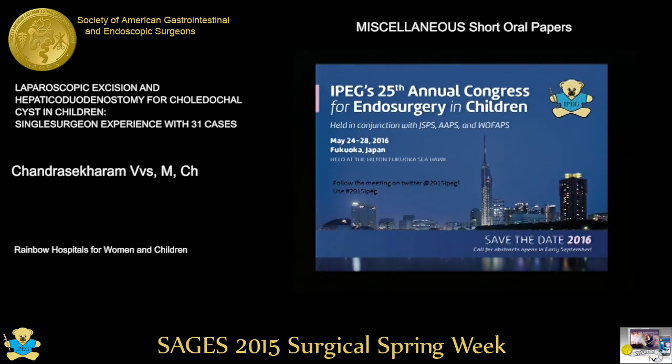This is a very nice presentation. Is the HIDA scan part of your routine post-operative evaluation in all patients? We started doing this after reports of high incidence of duodenogastric reflux after hepaticoduodenostomy — even when I was doing open choledochal cyst resections. We never had any clinically symptomatic patients with duodenogastric reflux, so we did not want to do an invasive test like endoscopy. The simplest approach was to use the non-invasive hepatobiliary scintigraphy.